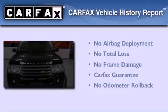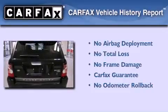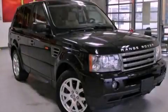Not to mention that this Land Rover qualifies for the Carfax Buy Back Guarantee. Please call today to reserve this vehicle for a test drive.